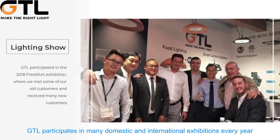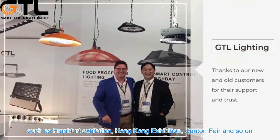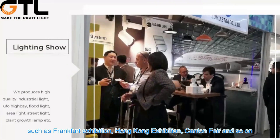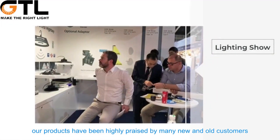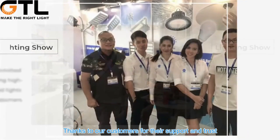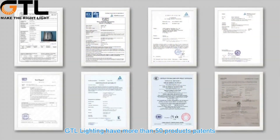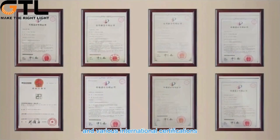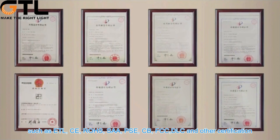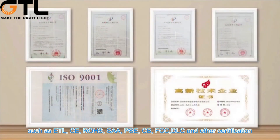GTL participates in many domestic and international exhibitions every year, such as the Frankfurt exhibition, Hong Kong exhibition, Canton Fair, and so on. Our products have been highly praised by many new and old customers. Thanks to our customers for their support and trust. With many years of development, GTL Lighting has more than 50 product patents and various international certifications, such as ETL, CE, ROHS, SAA, PSE, CB, FCC, DLC, and other certifications.